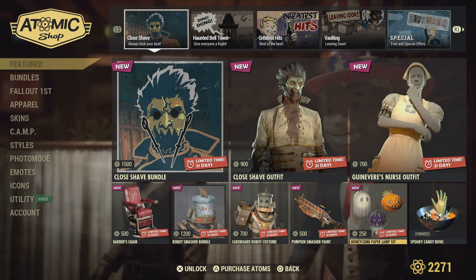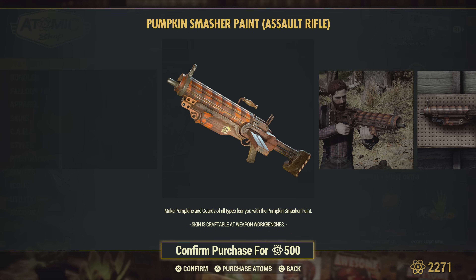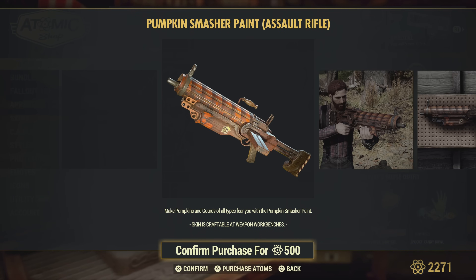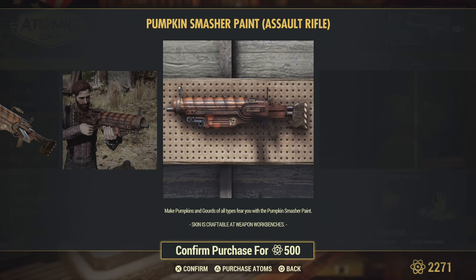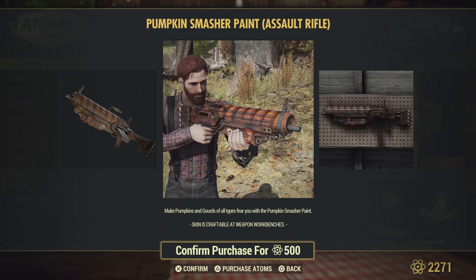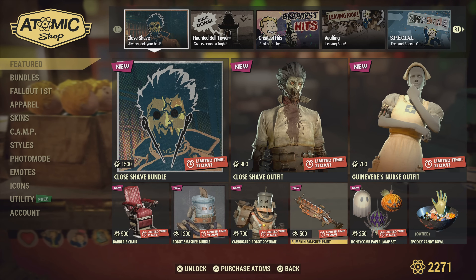I love Halloween — good job Bethesda on the update! The Pumpkin Smasher paint — I wish the assault rifle was a better weapon, but it's still not bad. Really cool paint if there are any assault rifle lovers out there. Look at the skull on the side and the atomic symbol — awesome.